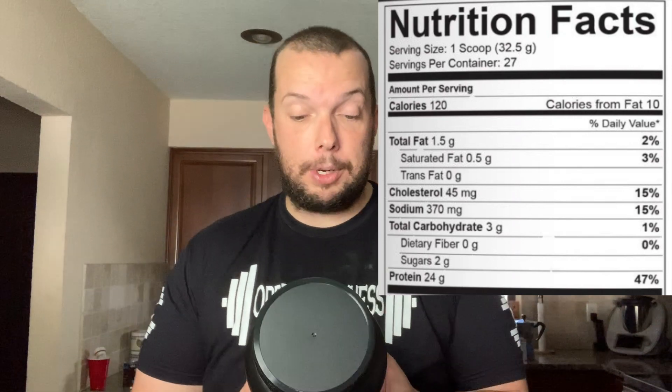This is one scoop, 32.5 grams. It's got 27 servings in here. I think I paid $34.99 at the Vitamin Shoppe but I'll have to confirm that. It's 120 calories, 1.5 grams of fat, only 3 grams of carbohydrates, and it has 24 grams of protein. Whereas the JYM I was using I think had 25 to maybe even 30 carbs.